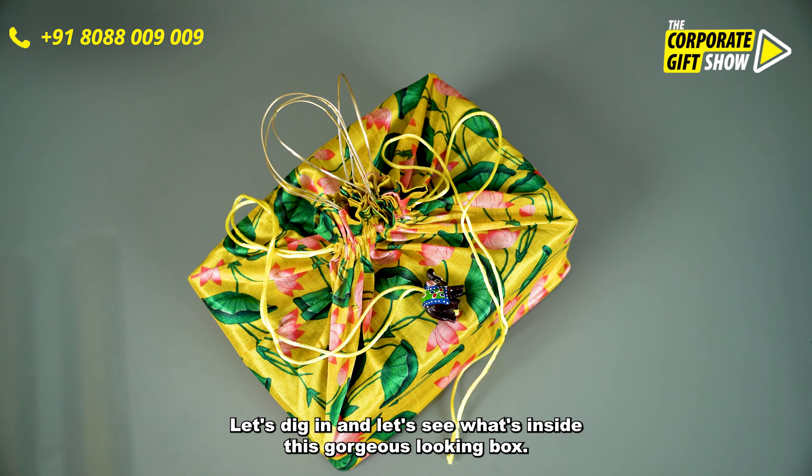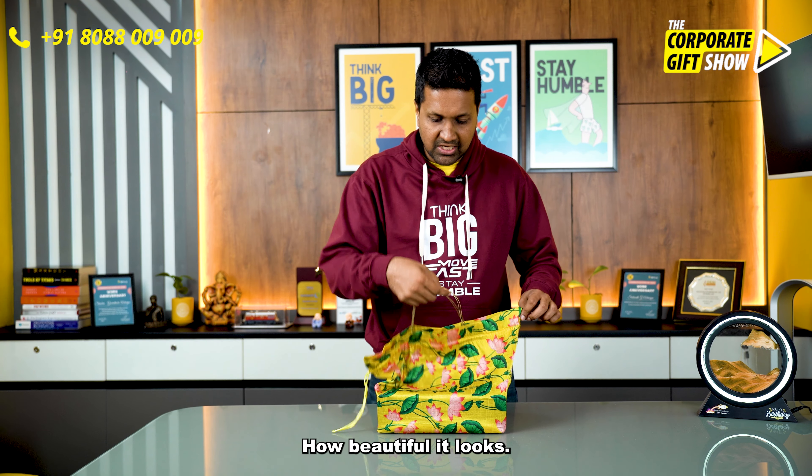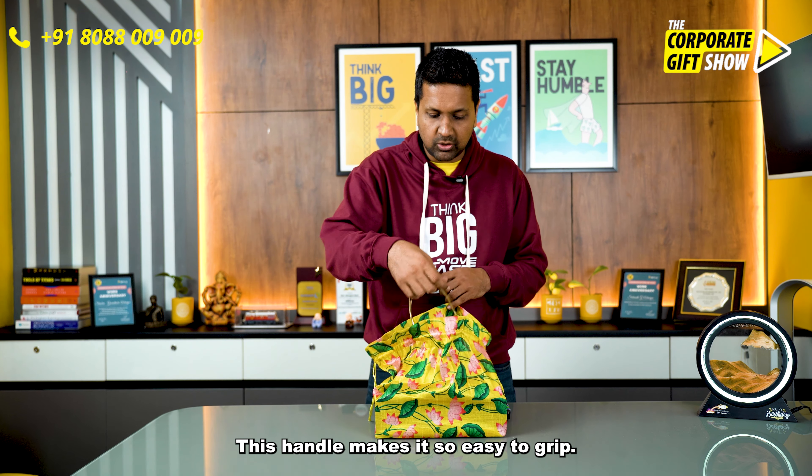Let's dig in and see what is inside this gorgeous looking box. First of all, look at the box — how beautiful it looks. This handle makes it so easy to gift.